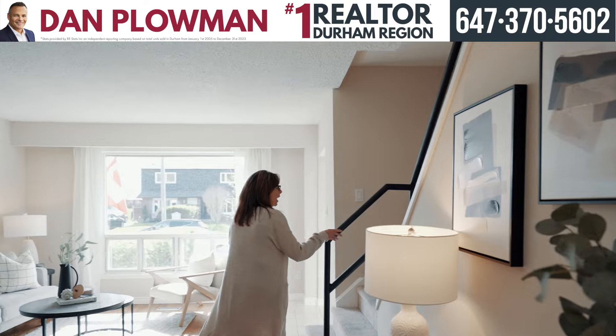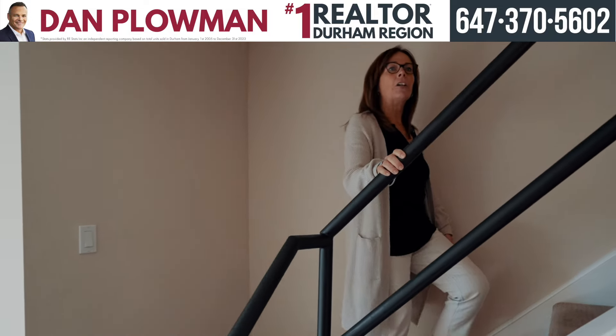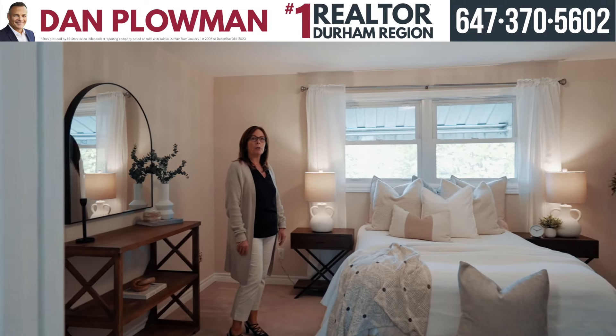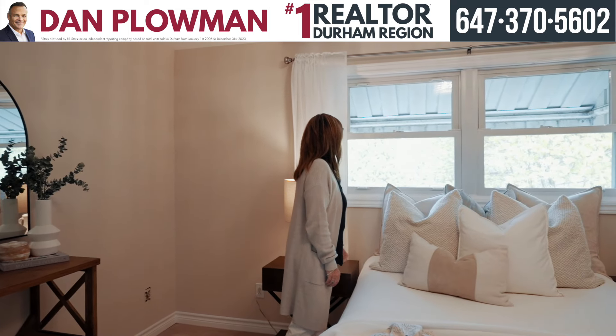The upper level has three good-sized bedrooms. Let's go up and have a look at the primary. Come on inside to the primary bedroom with his and hers closet and beautiful window overlooking your backyard.